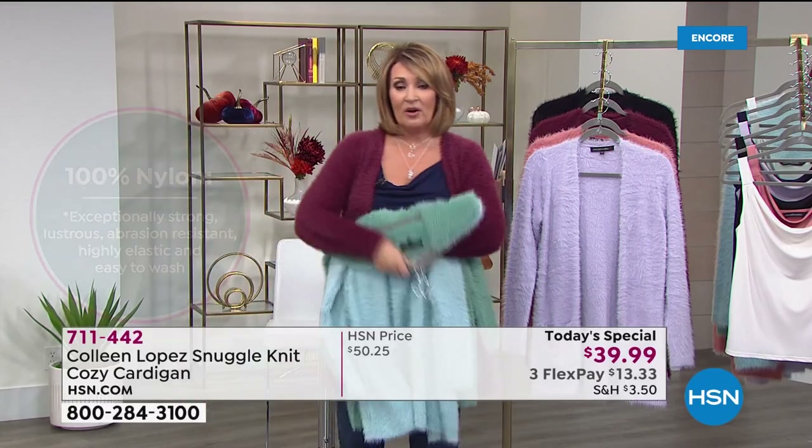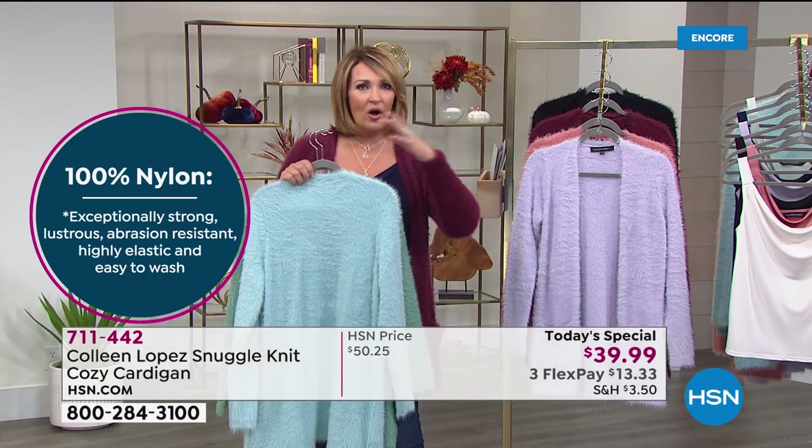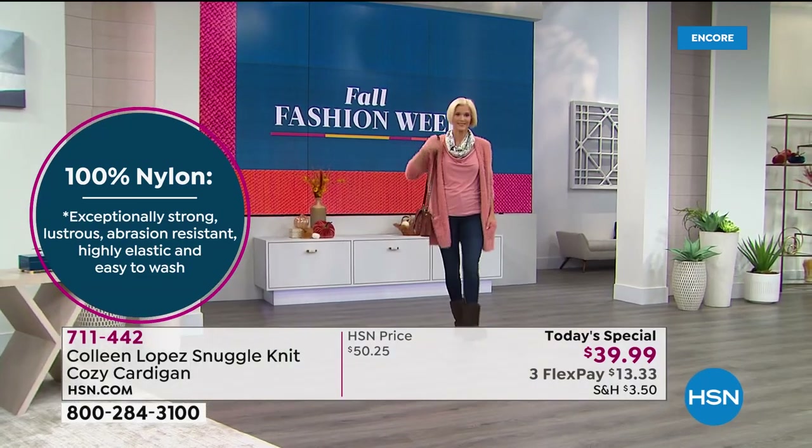We had so much fun picking these colors. When they sent me swatches of all the different colors, everything was so beautiful — it was really hard to pick. I wanted to pick like 20 colors because it was so overwhelming in the best way.